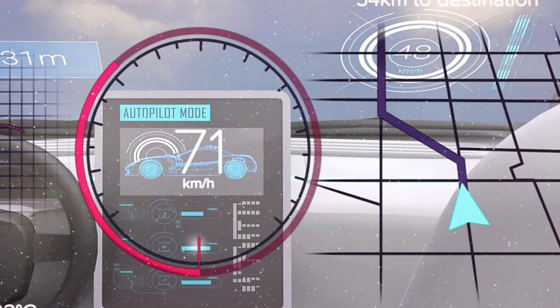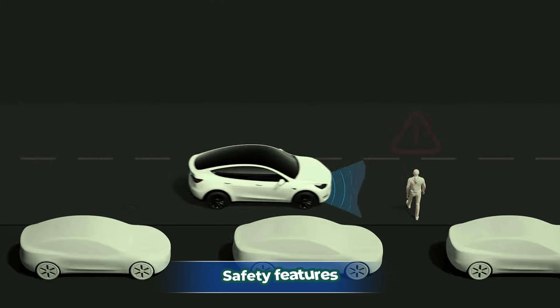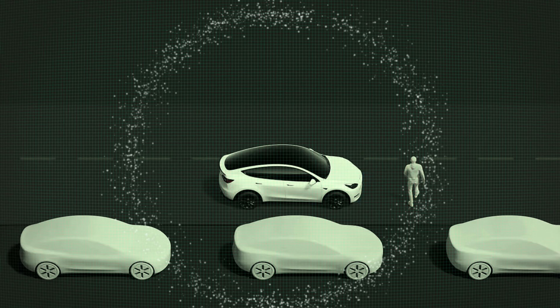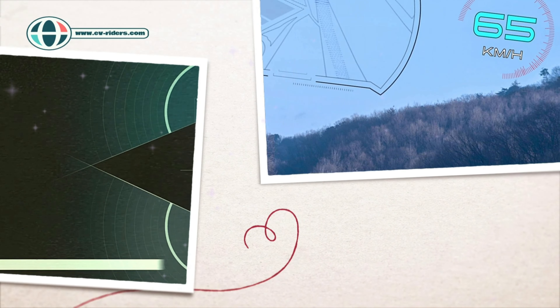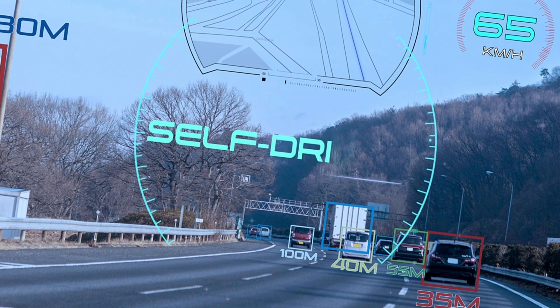Tesla is likely to hold onto the prized IIHS Top Safety Pick Plus designation for the Model Y. Certain driving assistance functions will probably stay included, but the Full Self-Driving beta features will come at an additional fee.